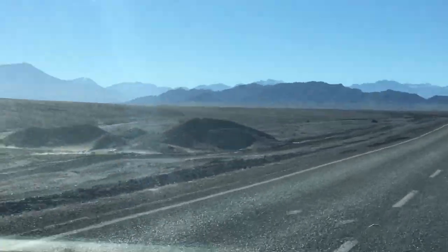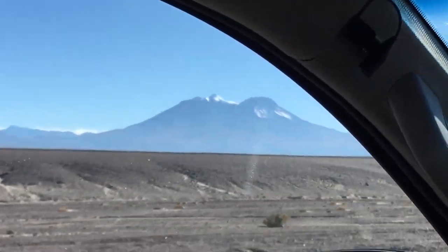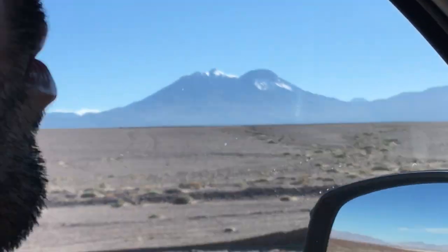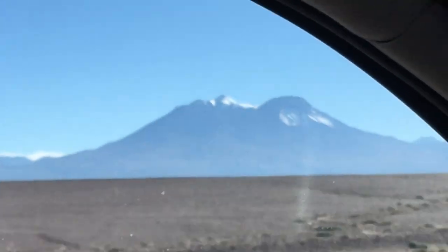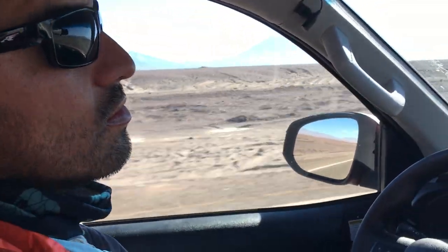There are some lovely volcanoes here on the left, and here is Panieri. Panieri is about 5,950-odd meters in height and it's got a little dome in front of it. And here is Osvaldo, the man on the steering wheel.